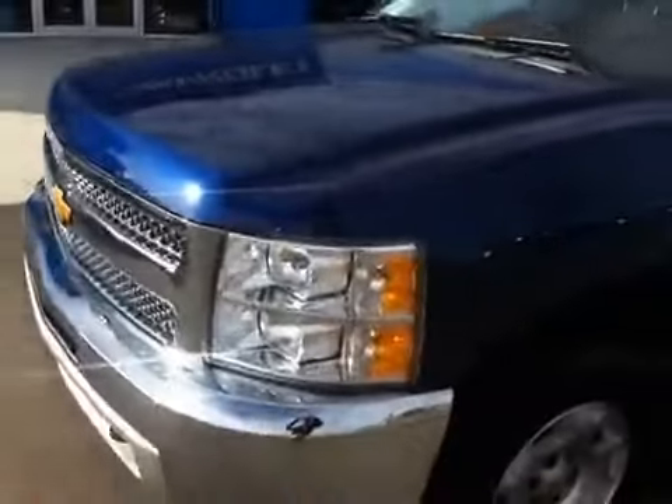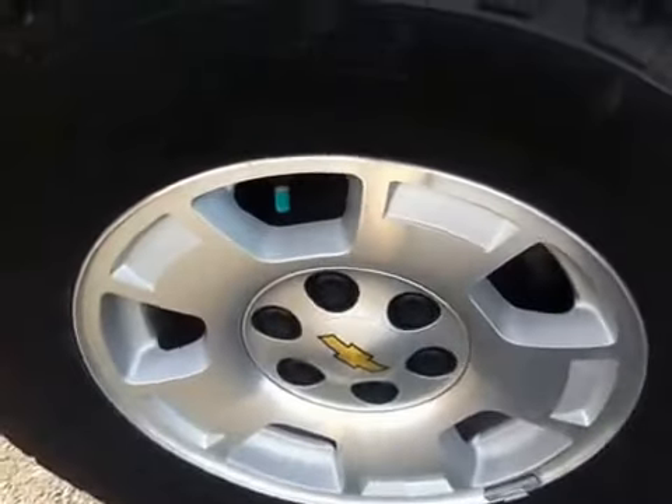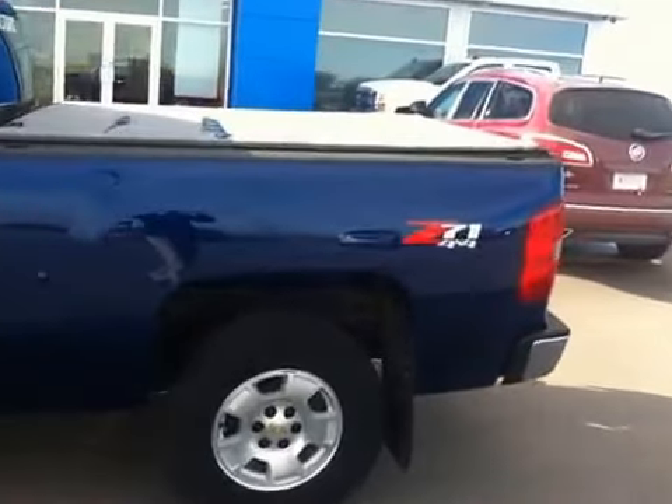Stackable headlights, 17 inch wheels. It has a nice chrome package on an extended cab with a six and a half foot box. Z71 4x4. We have the rollable vinyl box cover, and it does have the spray-in over-rail box liner. Trailer package.